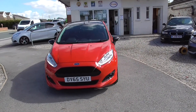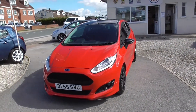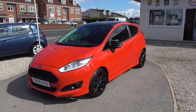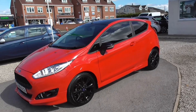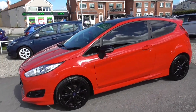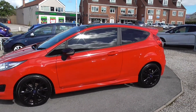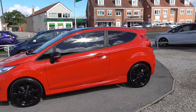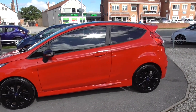We have on offer today a 65 plate Ford Focus ZTEC S Black Edition, with the one litre engine. It has blacked out windows and Bluetooth connectivity for your phone and your media.